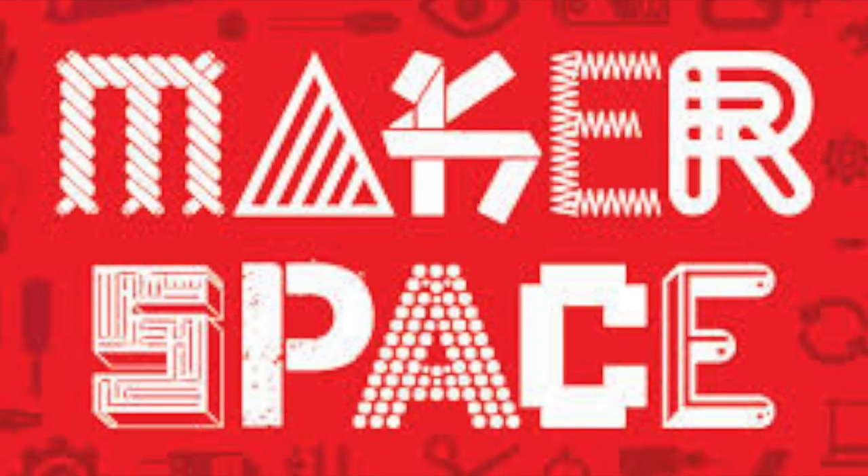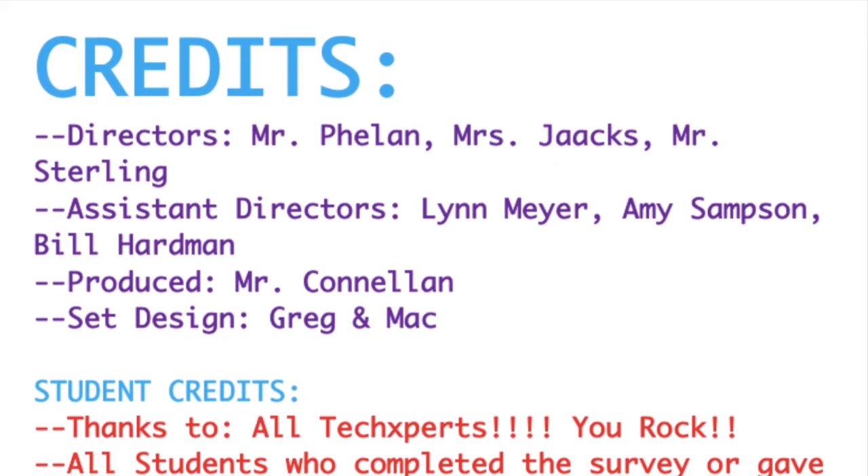Alright, that should do it for us. Remember, anyone can be a maker — it doesn't matter your gender, your race, your religion, or any background you have. Come on in to the library. We will start our makerspace experience in September, so come on in.